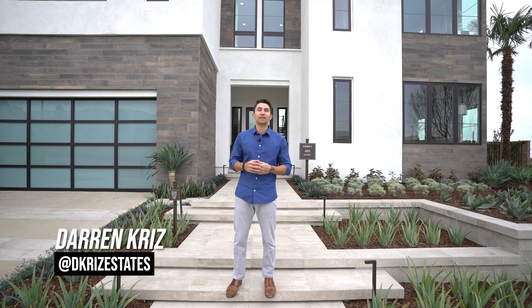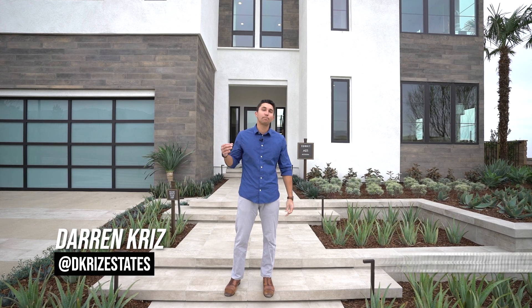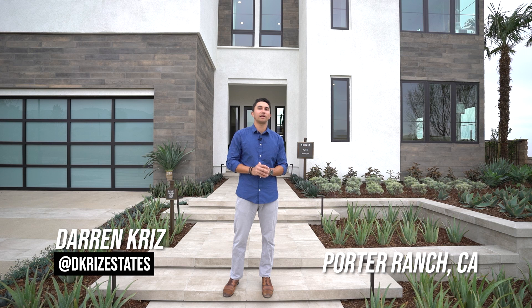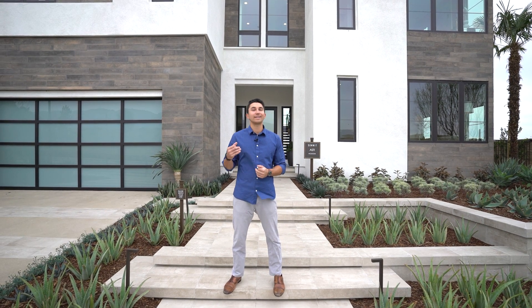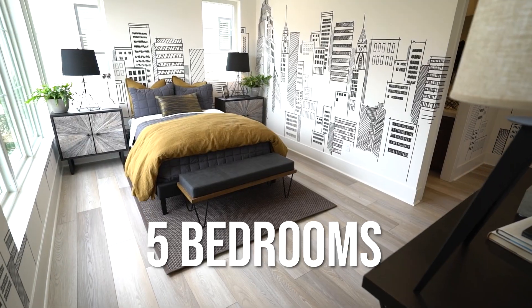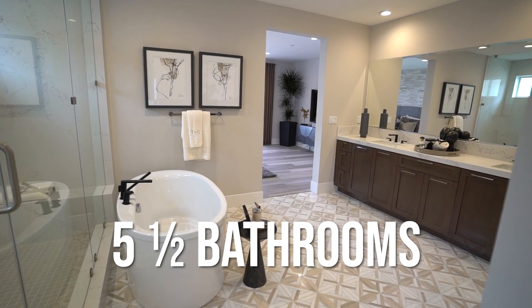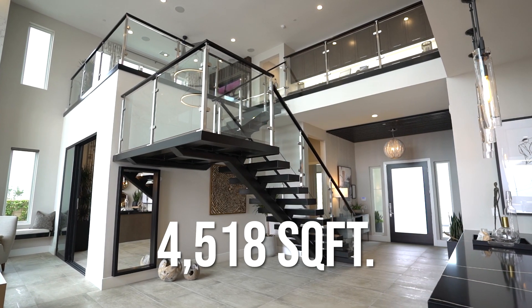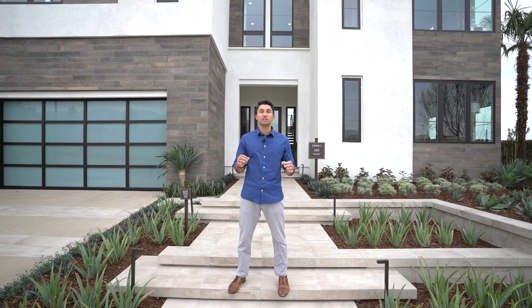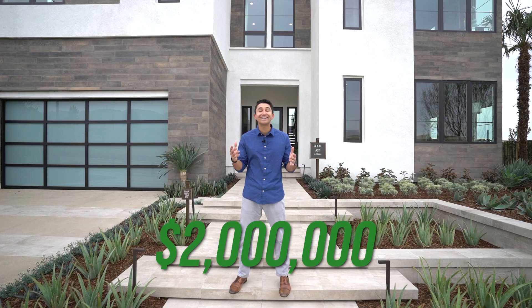We are back again with another luxury home tour in Porter Ranch in the northern San Fernando Valley of Los Angeles County. Today I'm going to be showing you guys this brand-new modern contemporary home that features five bedrooms, five-and-a-half bathrooms, 4,518 square feet of interior space, and it's currently priced to start at just about two million dollars.